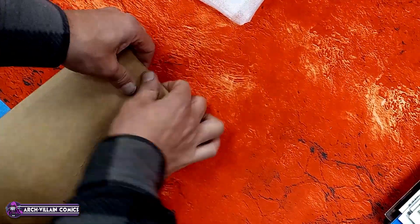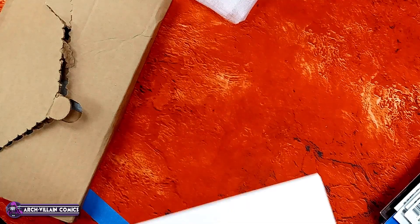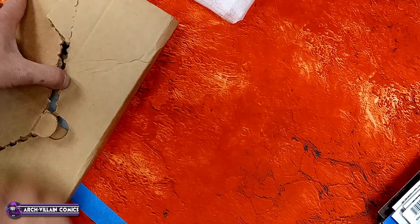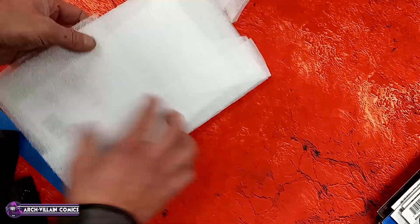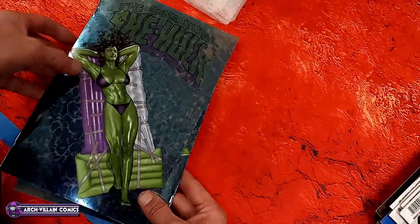Not cardstock — cover stock cover, a little thicker than regular cover. Cover price $5.99. Here's your creative team. That's what you have to look forward to in Spider-Boy number one. I only got four copies but I got several of the variants because they were cool.